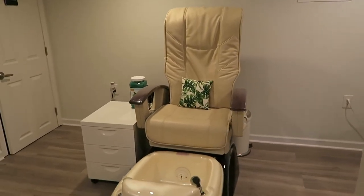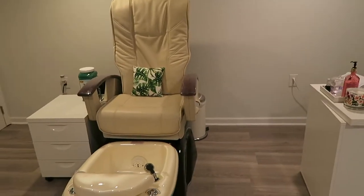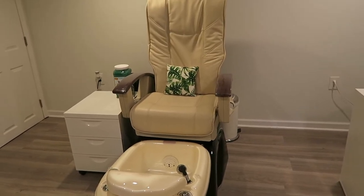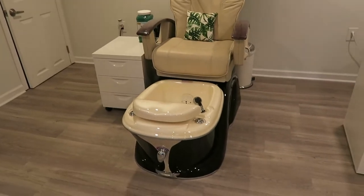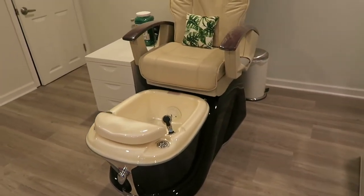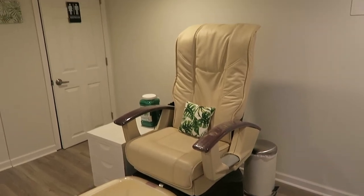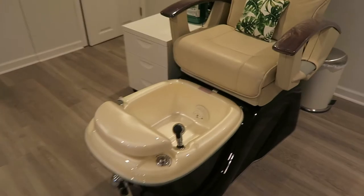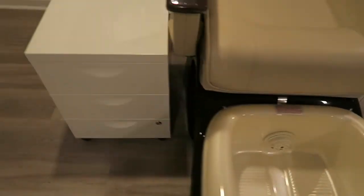Right here in the middle is my pedicure station. This is from Art of Business — all my salon furniture is from Art of Business and I love it. It's a cream color; I wanted white because it's pretty dark in here and we don't have a lot of natural light. This chair is a massage chair and a pipeless unit, which is really easy to clean. It's very nice.